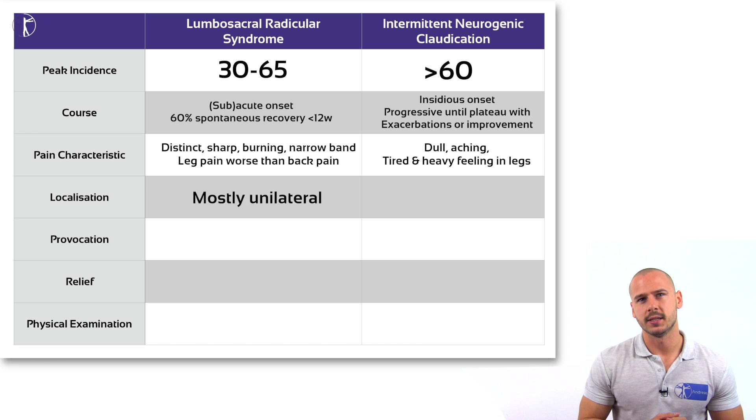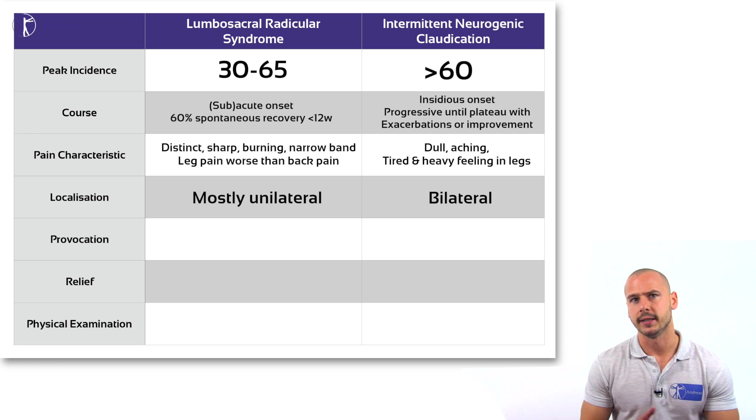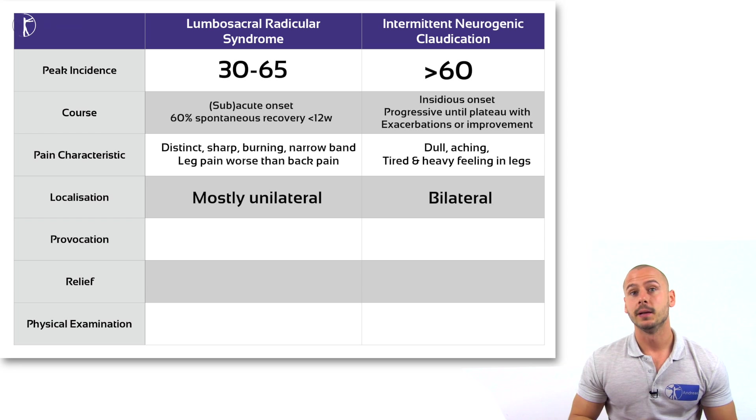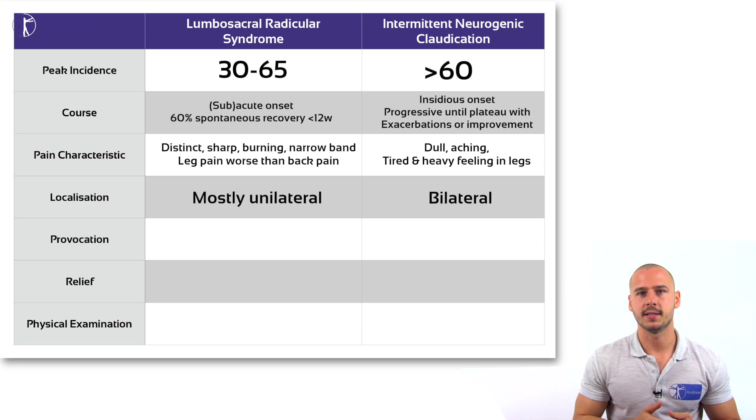LRS typically presents unilaterally, whereas the symptoms of stenosis can occur bilaterally, requiring the patient to sit down. This latter fact is the perfect segue into what provokes symptoms in both cases.